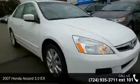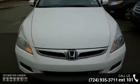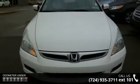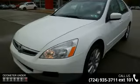Arrive in style with this 2007 Honda Accord. If you are looking for a first-rate auto, this one could be yours today. This vehicle comes with a reliable 6-cylinder engine connected to a smooth shifting automatic transmission.